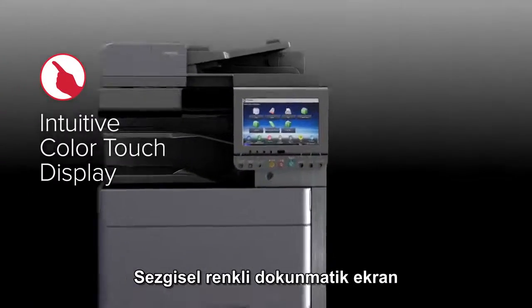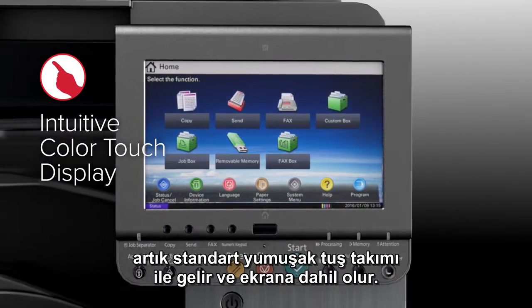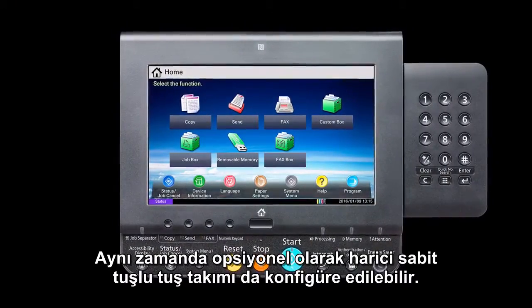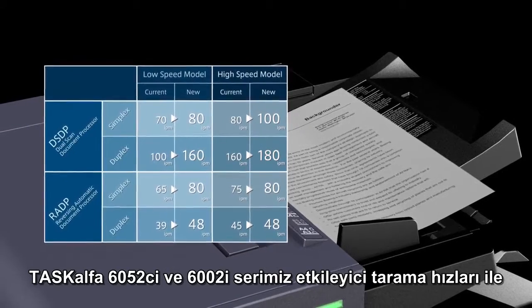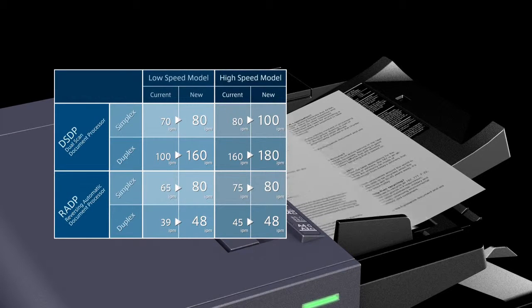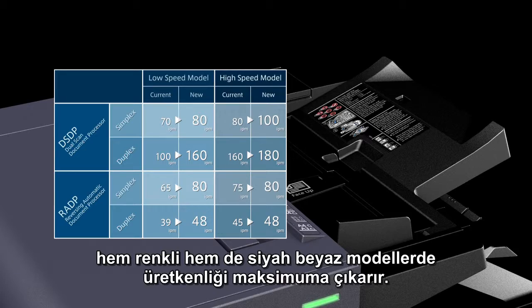The intuitive 9-inch color touch display now comes with a standard soft numeric keypad incorporated into the display. An optional external hard key numeric keypad is also available. The TASKalfa 6052CI series and 6002I series maximize productivity with impressive scan speeds, both in color and black and white models.